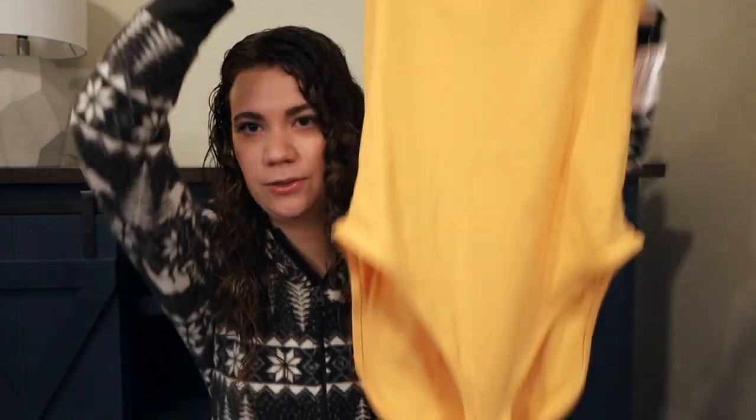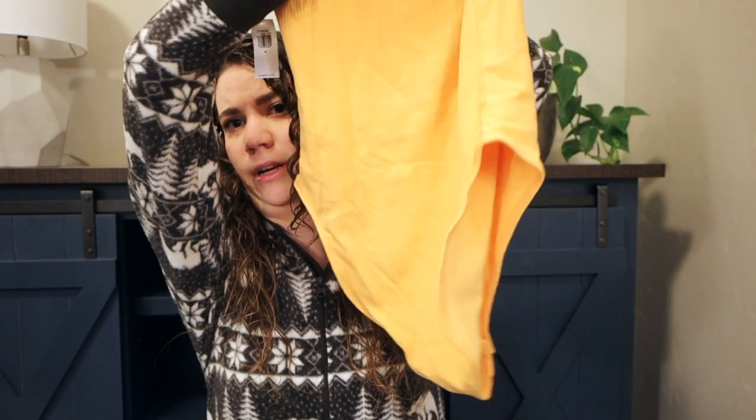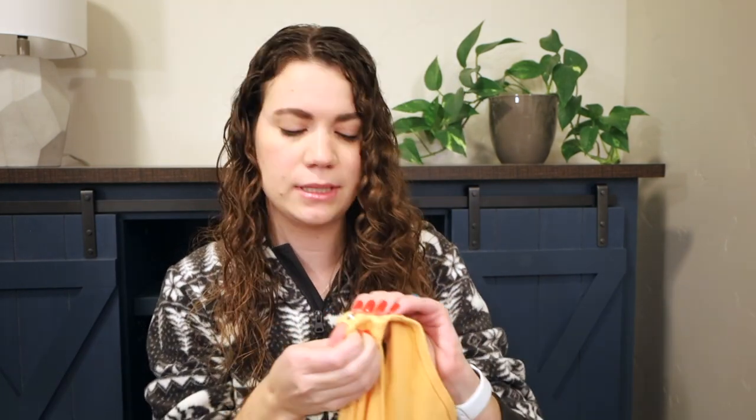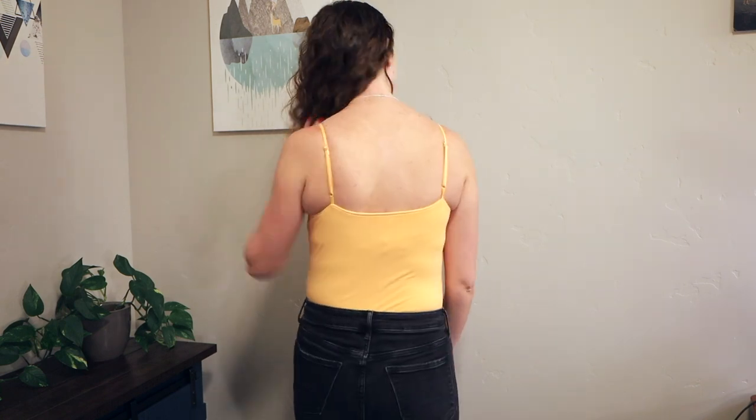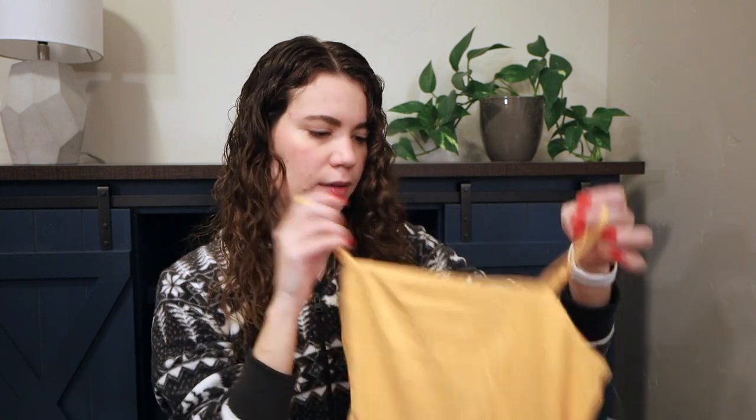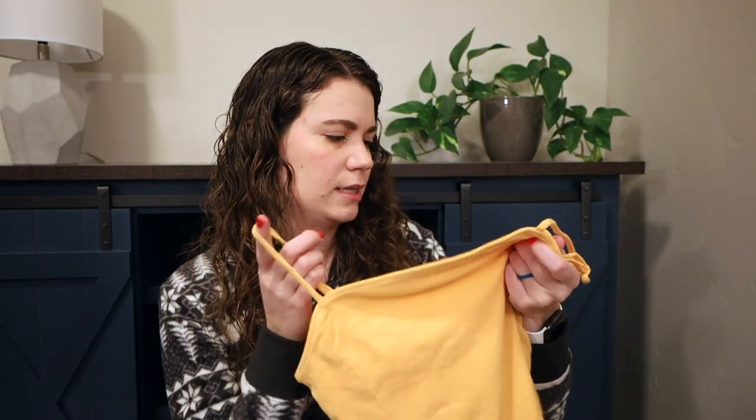Another thing I got from Old Navy is this orange spaghetti strap bodysuit. It has pretty good coverage in the back, which is really nice. I also appreciate that Old Navy has double snaps — two length options — and the straps are adjustable. This rib knit is really soft, stretchy, and super comfortable. I think this color is really nice and could be great for spring. It could also go nicely under the flannel since it has a similar yellowish-orange color. This is in a size medium.